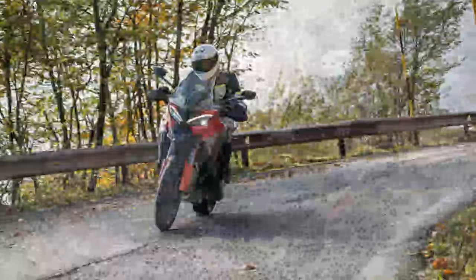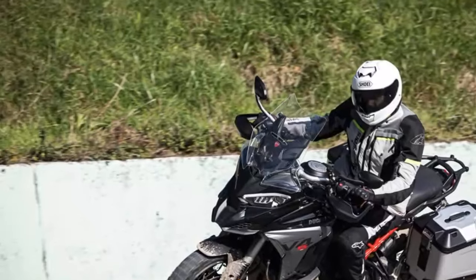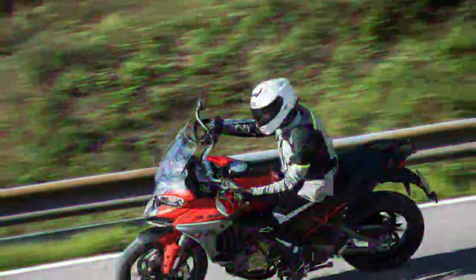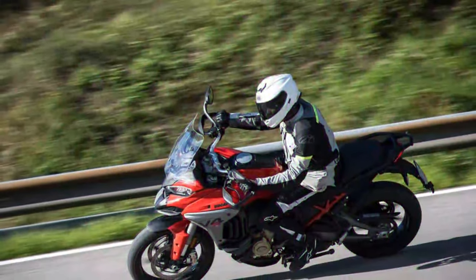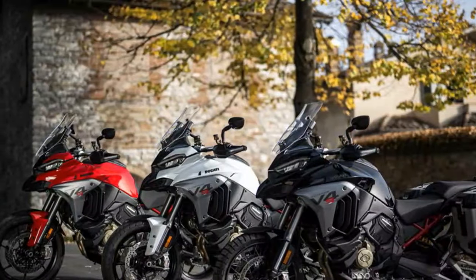MCN's online owner reviews give a 4.1-out-of-5-star satisfaction rating. Early machines had their fair share of teething problems, and engines on a handful of bikes even had to be replaced. But Ducati quickly addressed the issues, and now the Multistrada V4 has proved to be reliable and robust.